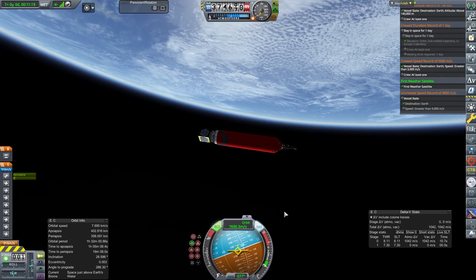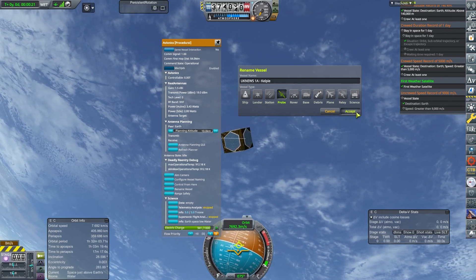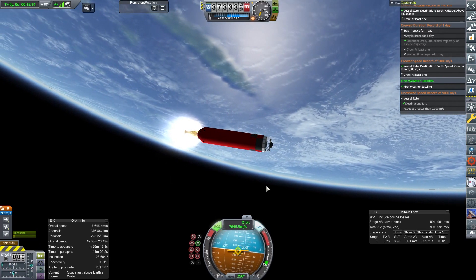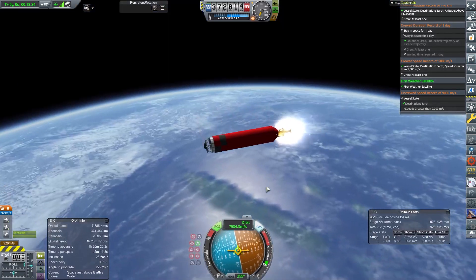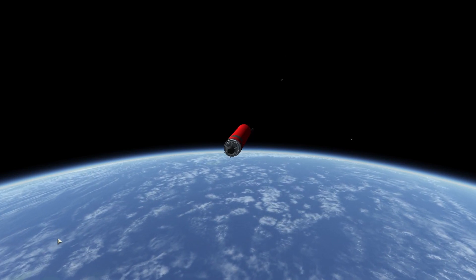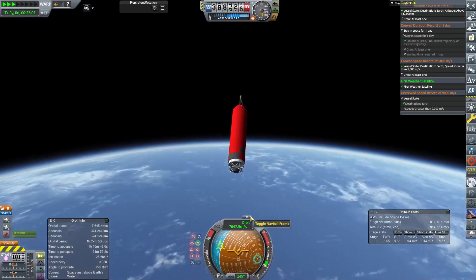We thrift forward a bit to get our required heights, then release our payload. There it goes — there's no control system on this, no RCS, nothing. It's called the Kelpie — Kelpie being a sea fairy. Sea fairies and weather, water and weather — wonderful. Then, because we are a considerate space agency, we de-orbit our upper stage. And all is good. As that goes down into the ocean, we're now partway through 1957. I will see you next time.